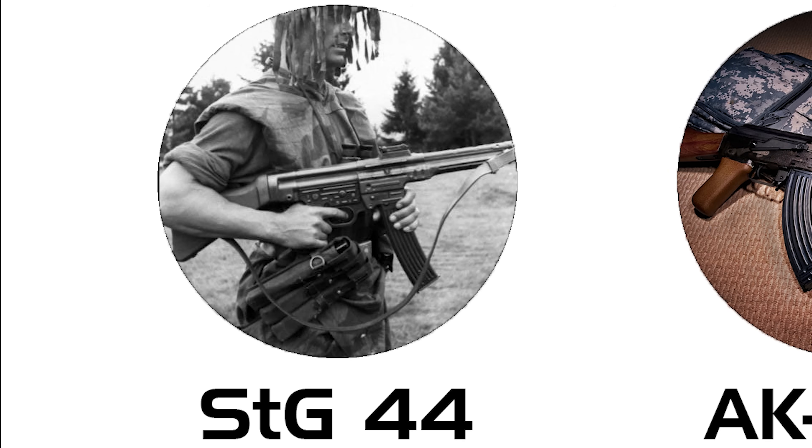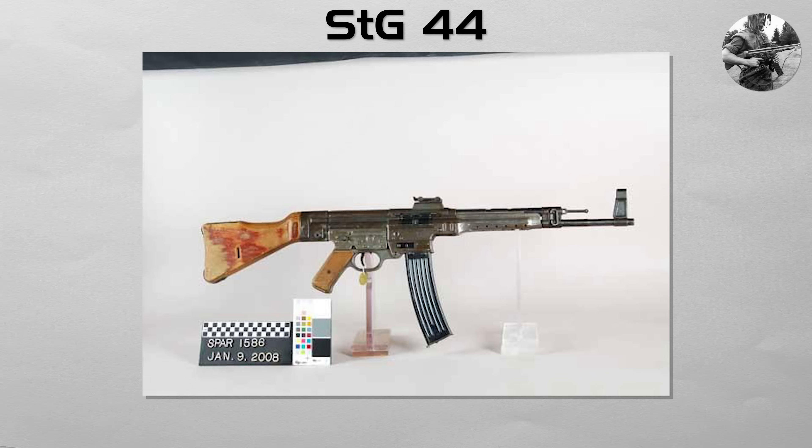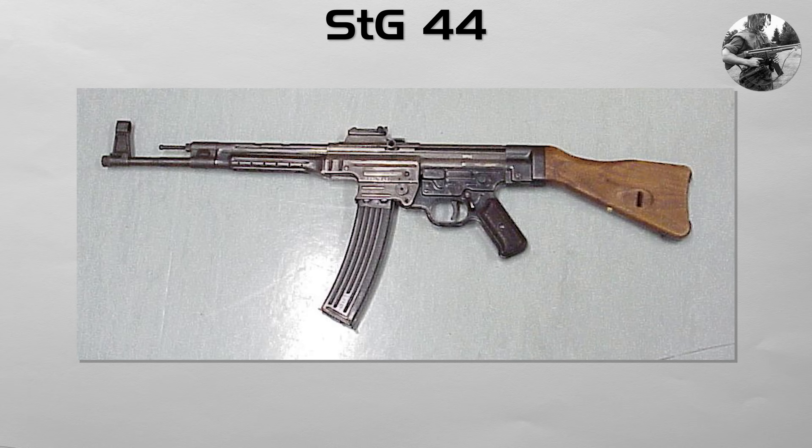STG 44. Before we break down the modern styles, we must start with the original. The German Sturmgewehr 44, or STG 44, is widely regarded as the first successful assault rifle to be fielded widely and mass-produced.